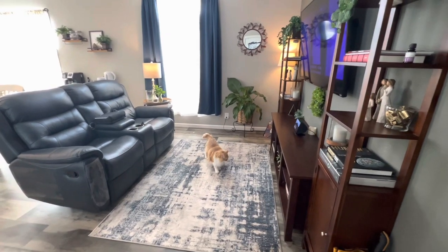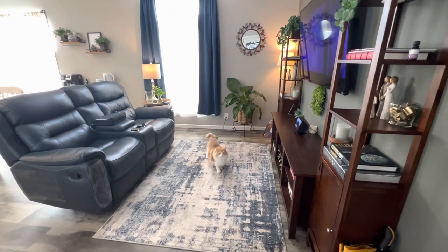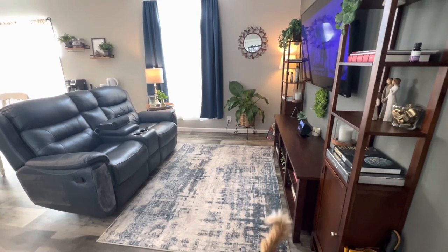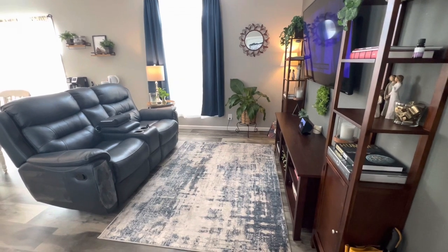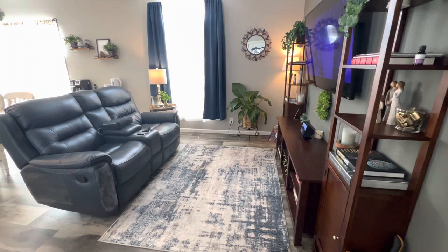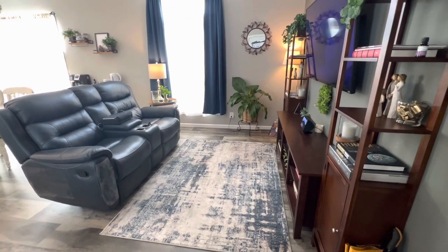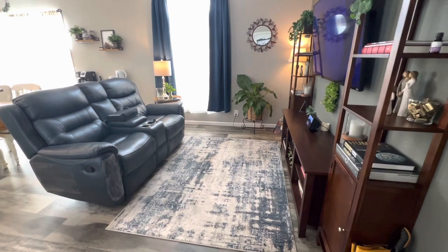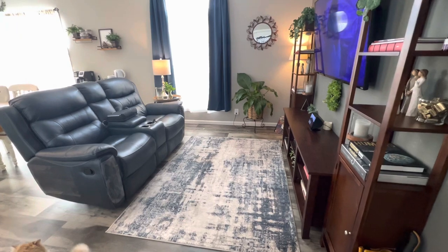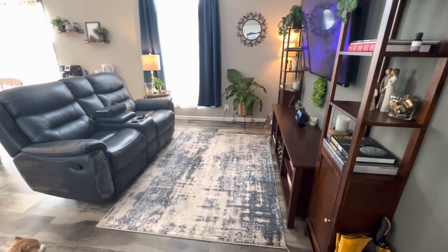Hi y'all and welcome to my channel. Today I wanted to give a brief tour of our 2019 mobile home. We purchased this home in 2020 and we've been here almost three years. We do live in a mobile home park. I will try to find this exact model and link it for you. I don't have all the information on the length and the square footage at this time, so I'll be sure to leave everything in the description box.